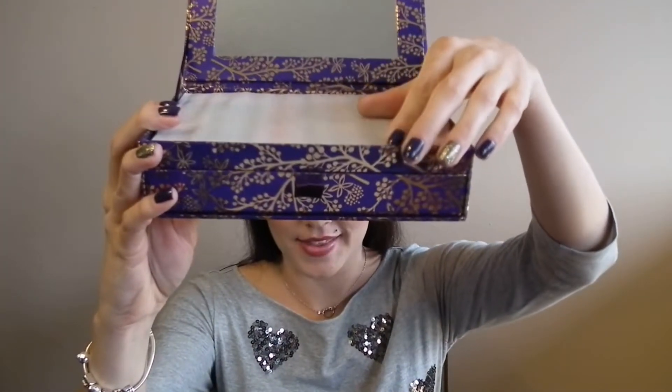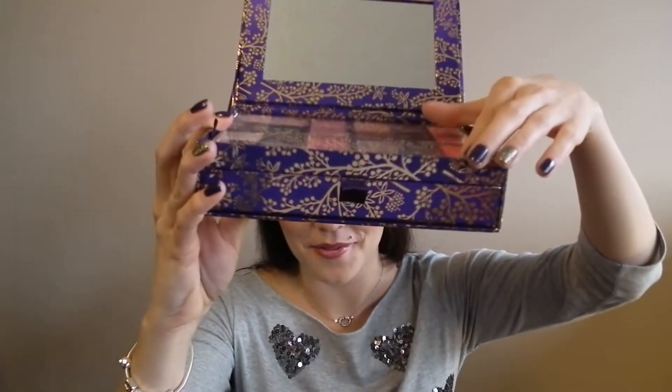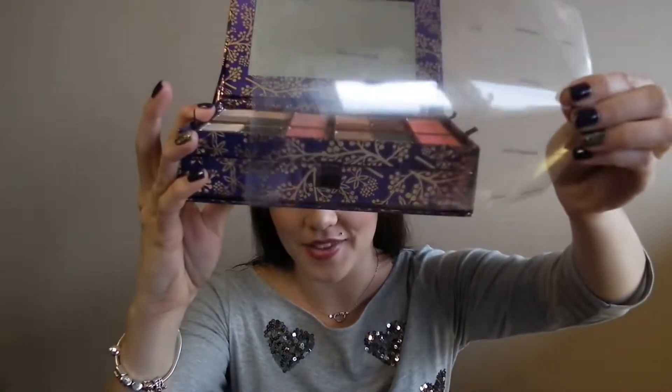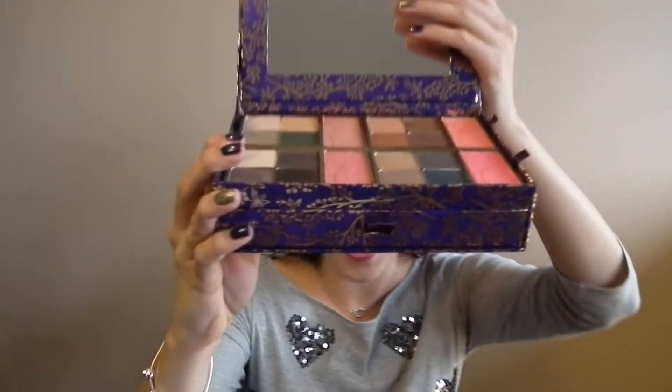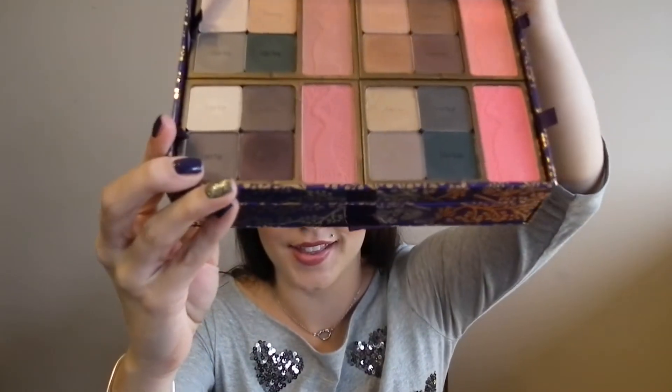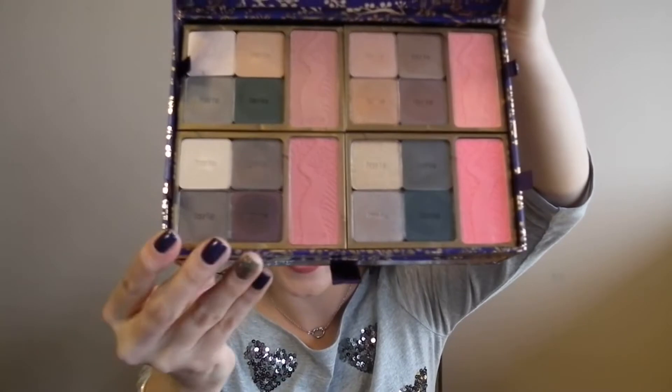This makeup holiday set comes themed in a jewelry storage box with two tiers. When you open it, it comes with a big full-size mirror, a protective sheet, and also a sheet with all the product names listed.